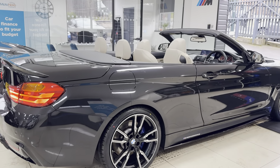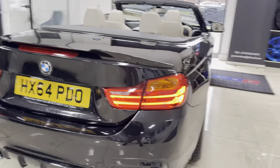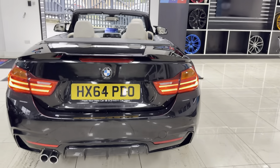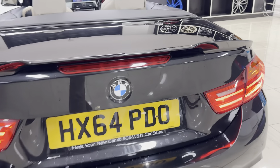This car benefits from both the M Sport Plus package and the convertible comfort pack. The plus pack gives you the plus brakes and the Harman Kardon. We'll explain more about the convertible comfort pack shortly. It's an exceptionally clean and tidy car for the age and mileage.